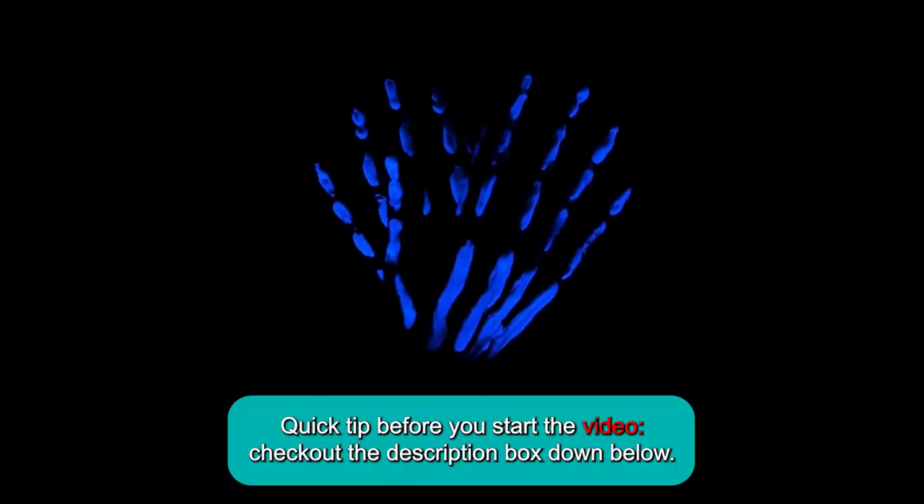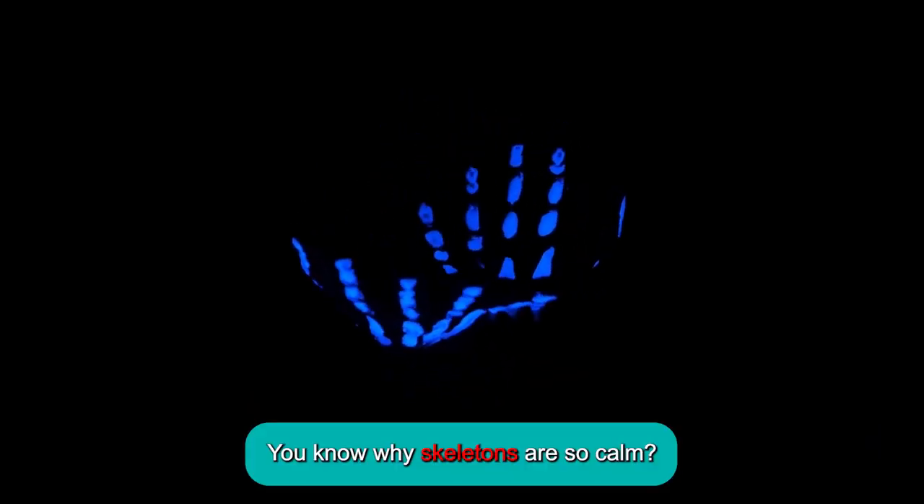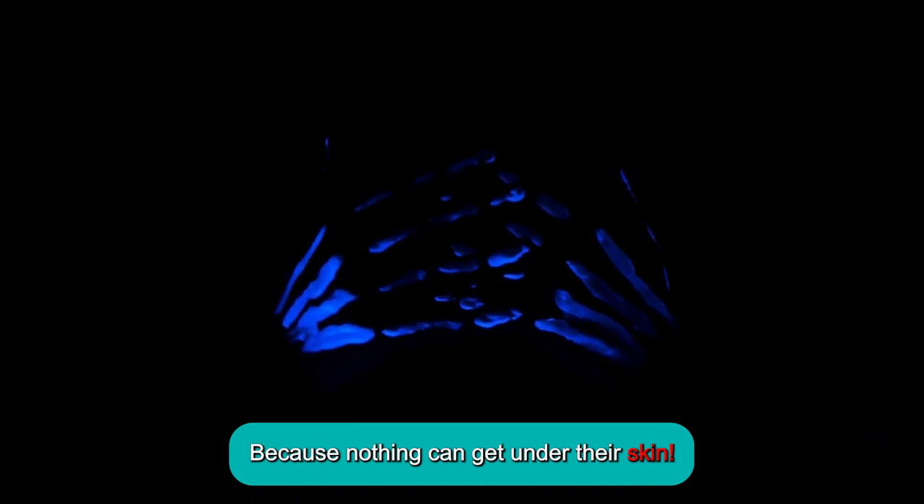Quick tip before you start the video, check out the description box down below. You know why skeletons are so calm? Because nothing can get under their skin.